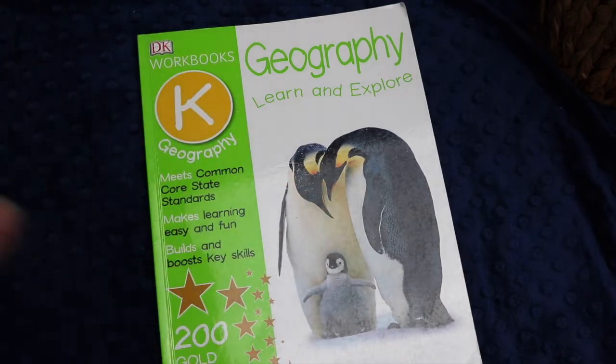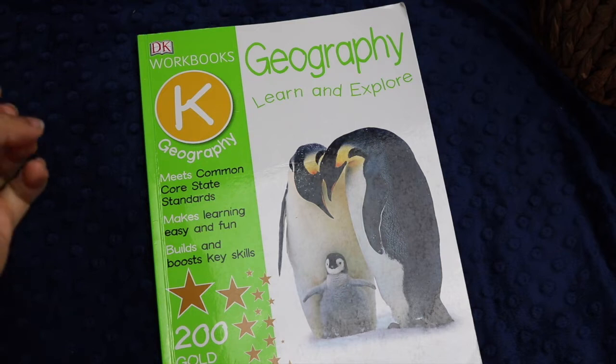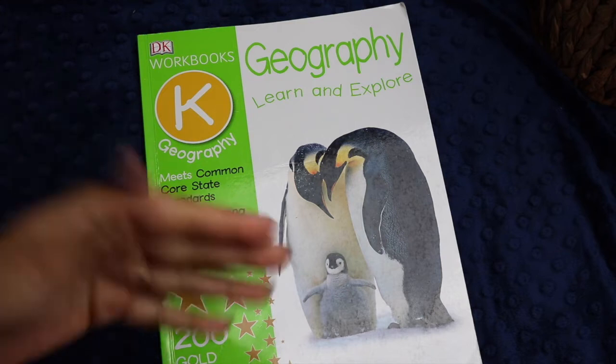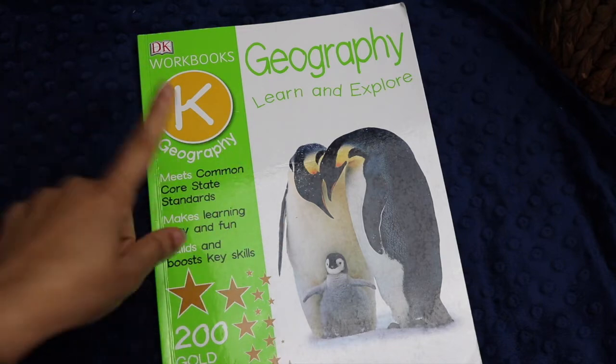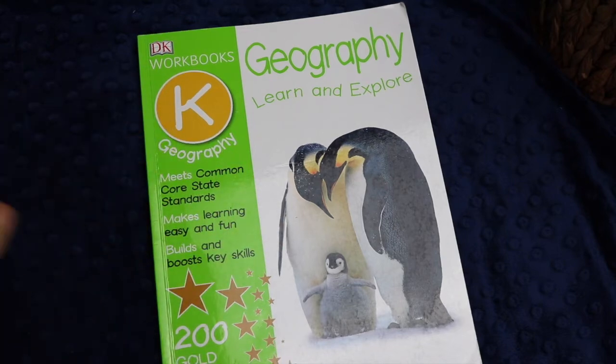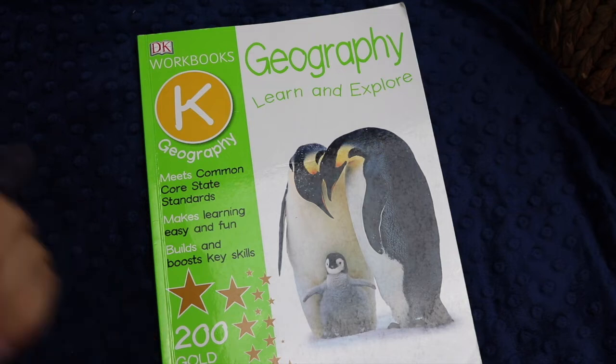So this is the DK Geography Learn and Explore book for Level K. As always, if you have any questions, put them down in the comments below. If you've used the DK series, let me know what you think of it. I think they're a little bit elementary for the level they say they are, but I do think they're a nice, simple introduction to these concepts. I think they're good openers for conversation and further discussion, and the graphics they provide are pretty well done. As always, I appreciate your time. Thank you for spending some of it with me, and I wish you the very best day.